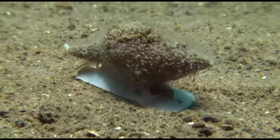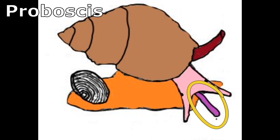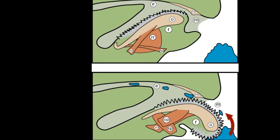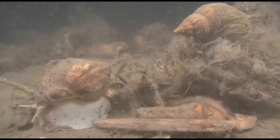Like most other mollusks, they have an open circulatory system with a two-chambered heart. A tube-like feature on a whelk's head, called a proboscis, contains the mouth and a rasping tongue called a radula. The radula is used to scrape flesh from prey. The teeth of the radula are constantly replaced as they are worn out.